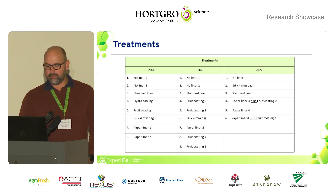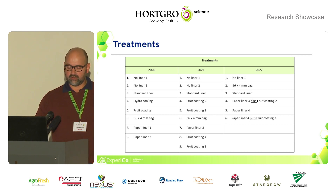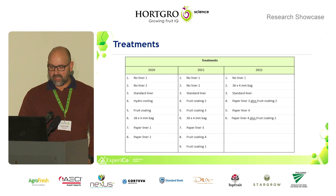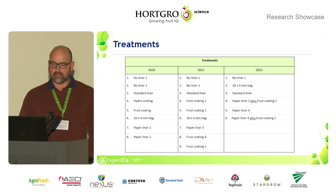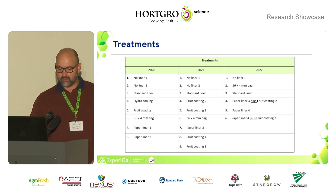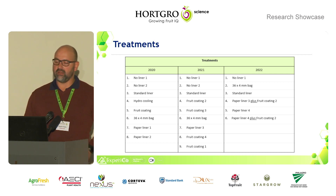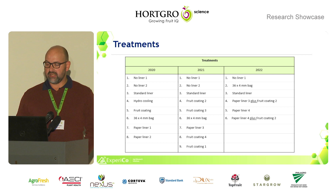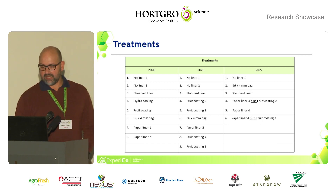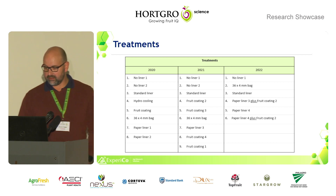In the second year we kept most of the treatments, but decided to drop hydro cooling as it wasn't successful. We added some other coatings and refined the paper liner — finding that paper one and paper two were either too thick or too thin. In the third year we streamlined again and looked at combinations: no liner with a 36 by 4 bag, a standard liner, a paper liner plus a coating, a paper liner on its own, and a paper liner with another coating.